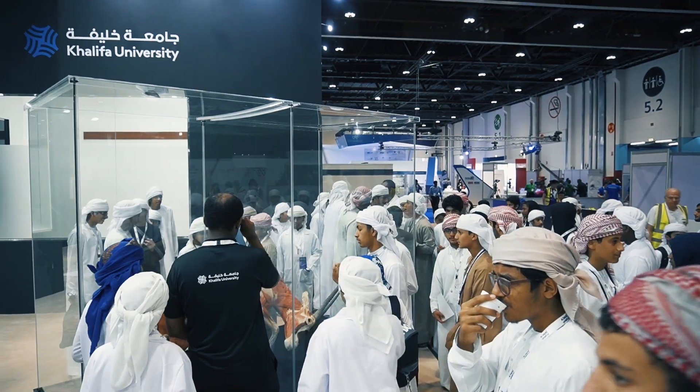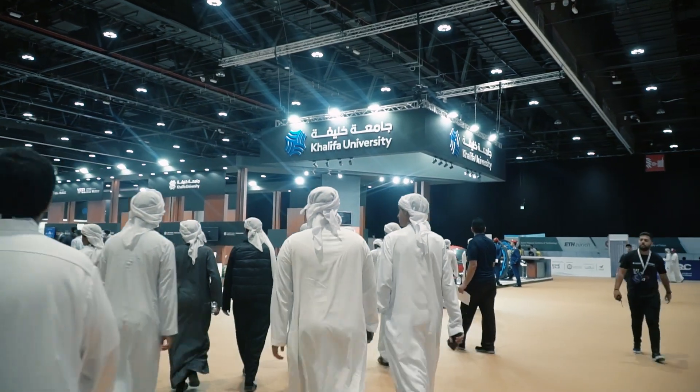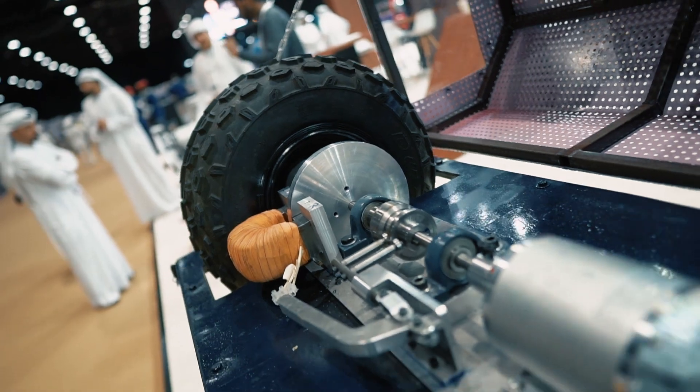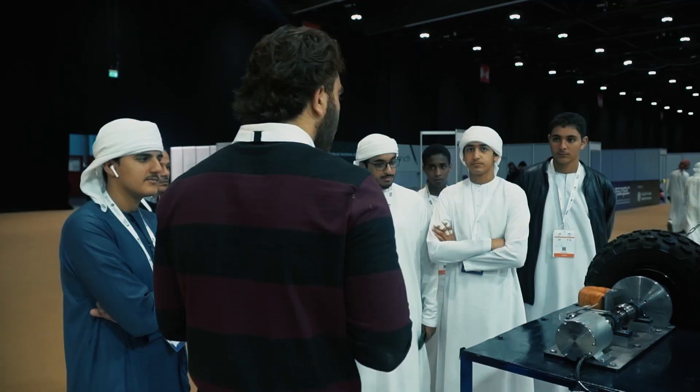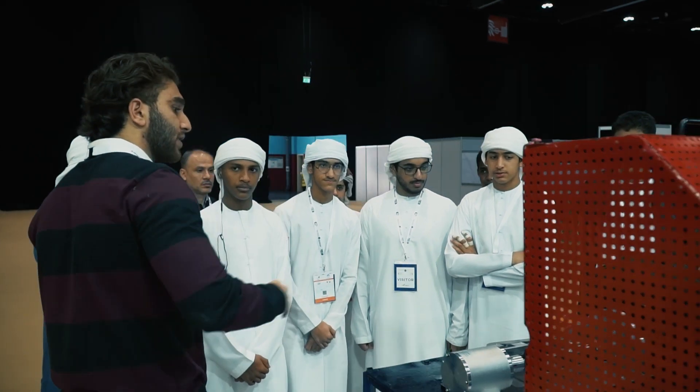We're here presenting our senior design project, which is an electromagnetic braking system. Instead of having the brake pads' friction, we introduce an electromagnet, which when current is applied, induces eddy currents to brake the system, and this slows down the brake disc, causing it to stop.